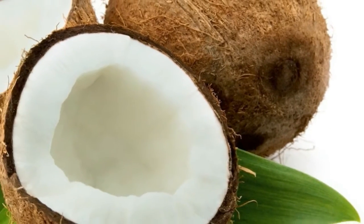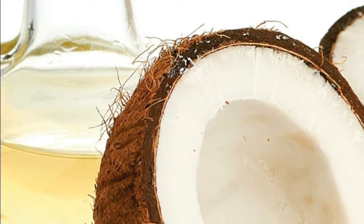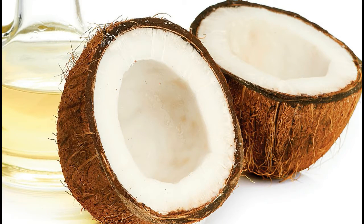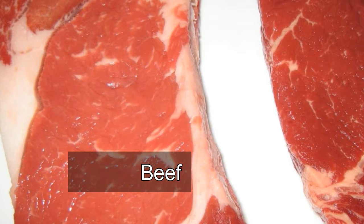It's just delicious, and the small amount of fat it adds makes the salad's nutrients more bioavailable. Number 5: grass-fed beef. How to eat it — whatever cut you like, prepared as you normally would.